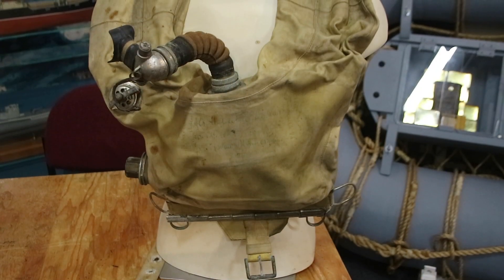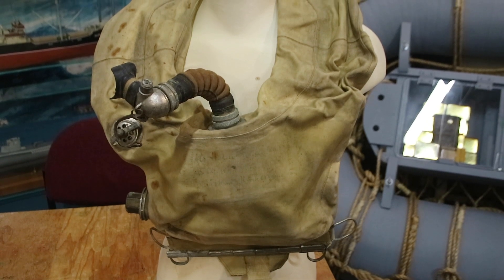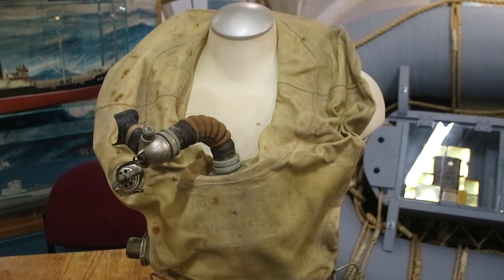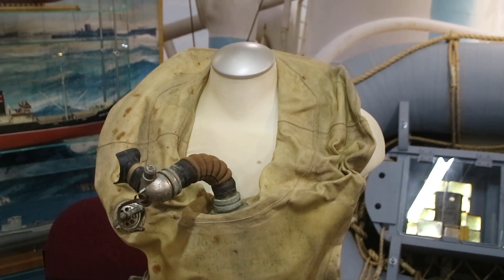Hello everyone and welcome to another video on Our Own Devices. I'm Jean Messier and I'm back today at the Naval Museum of Manitoba having a look at yet another fascinating piece of naval rescue technology. This is a Tauchretter, or dive rescuer, and this is the World War Two German version of a type of equipment known as an escape set, which as the name implies is designed to allow a submariner to escape a sinking submarine.